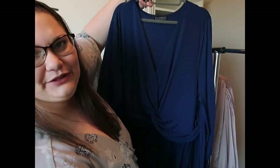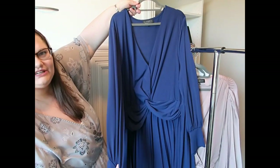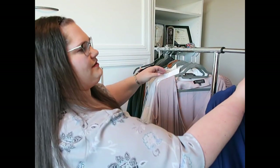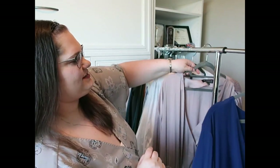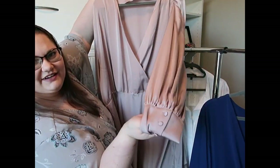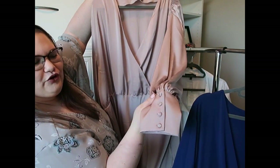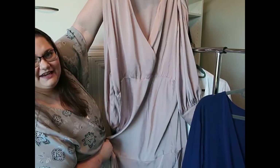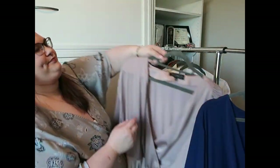Now for the formal dresses I plan on wearing on formal nights. The first is a blue midi dress by Eloquii with long sleeves and a knot detail in the front. The second formal dress is also by Eloquii — long-sleeved with really interesting cuffs that have an old-fashioned style, and it's a maxi length with a slit toward the bottom.